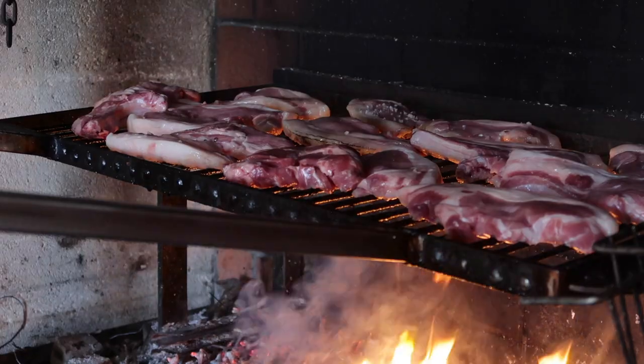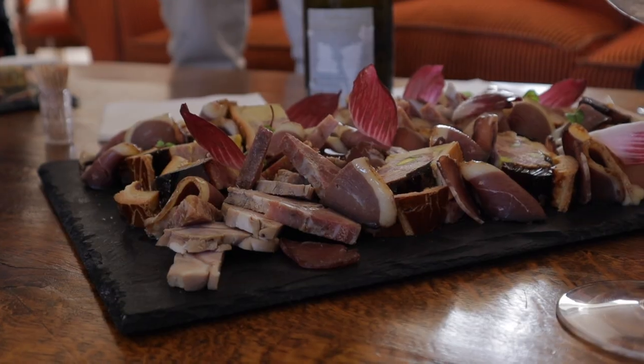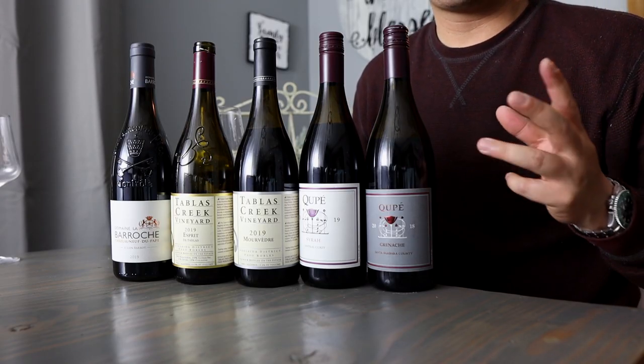These are wines that go great with grilled meats, charcuterie, cheeses. I have several wines here from these three varieties. I'm going to taste them separately and then finally taste a GSM blend — to show you what all those grapes bring to the table.